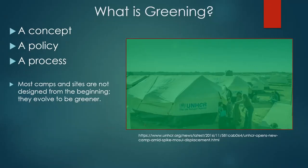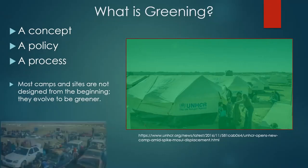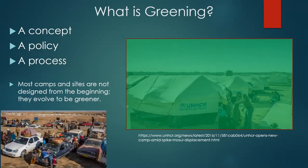In most cases, a camp will evolve into a greener state over time, whether that be a couple of months or several decades. That's what we need to think about — not necessarily the perfect camp designed from the start, but camps that evolve over time. Here is a picture from 2016 near Mosul. You have what you wouldn't call a greenfield site — it's kind of a brownfield site. There are cars, people have possessions, and this is all what we need to consider in terms of greening a camp or a site.